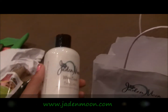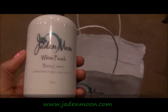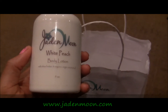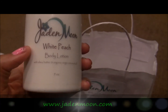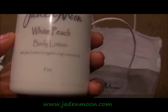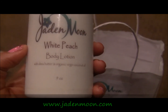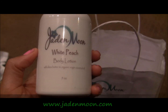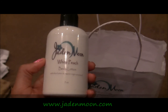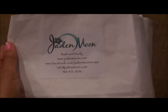The next item I purchased was from Jaden Moon, who is also an LA Curly Girl. She was selling lotions and soaps. I got a body lotion in the white peach scent — nine ounces — made with shea butter and organic virgin coconut oil. This smells amazing, so I'm definitely going to be trying and using that. This is Jaden's information here — Bath and Body, with her website and phone number.